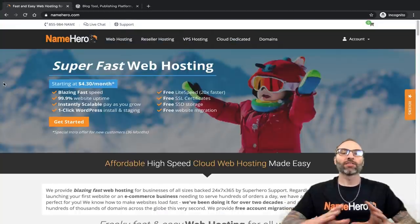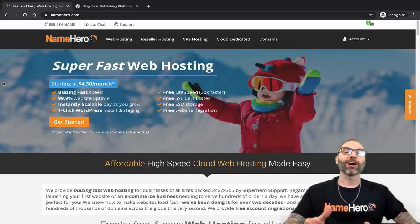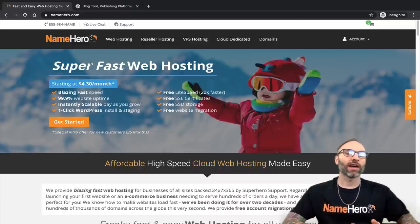This is NameHero, our main website. If you're joining us on our YouTube channel, welcome. I encourage you to subscribe because I do tons of videos on building websites. I also have a tutorial before this one about setting up your web hosting account. At NameHero, our specialty is offering affordable, reliable, high-speed web hosting for individuals and small businesses of all sizes. It starts as low as $4.30 a month.